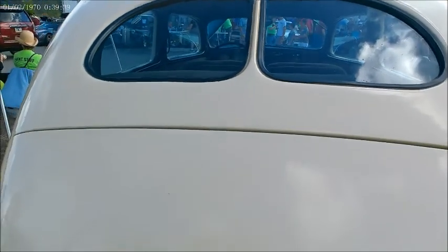Big trunk with these cars, and a divided back window. A lot of fancy cars had divided back windows back in those days.